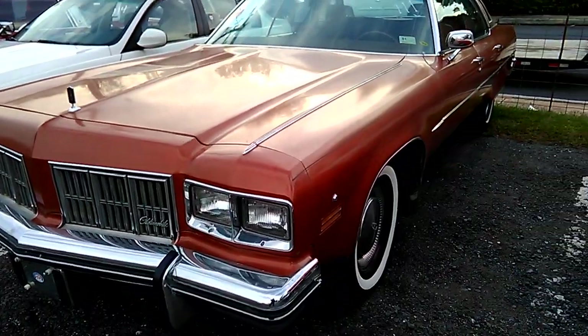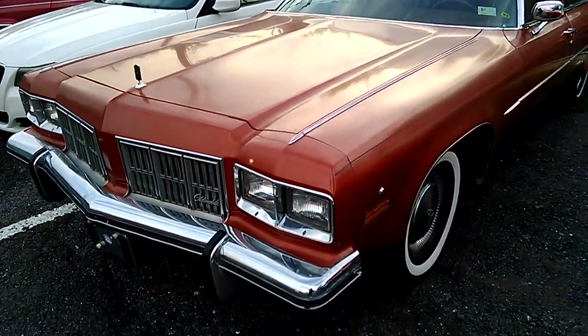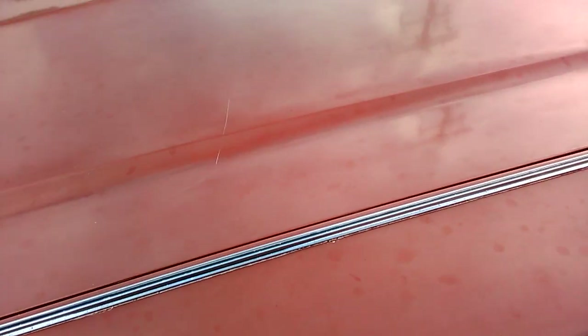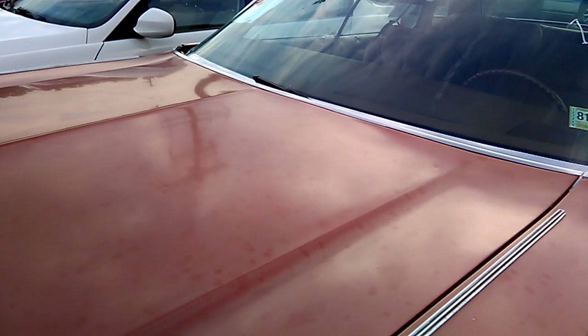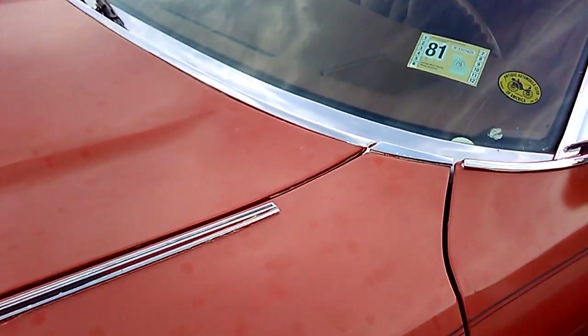So this is a 98 Regency, and this car clearly didn't sell. It could have sold — it just wouldn't have met the reserve. It's got all these spots in the paint. You'd have to hit this with some rubbing compound to see if you can get that out. It looked like fingerprints at first, but it's like some oxidation spots or something.